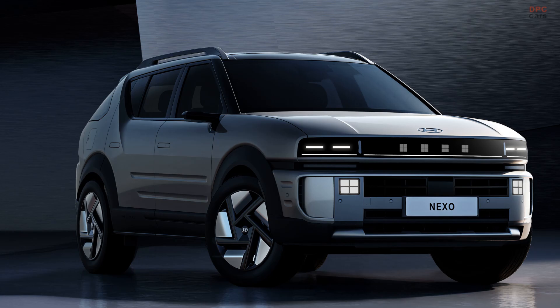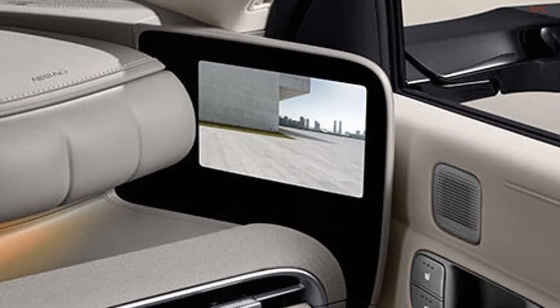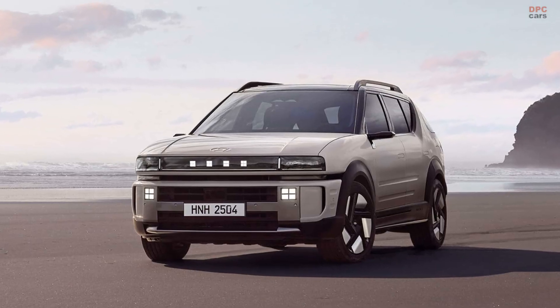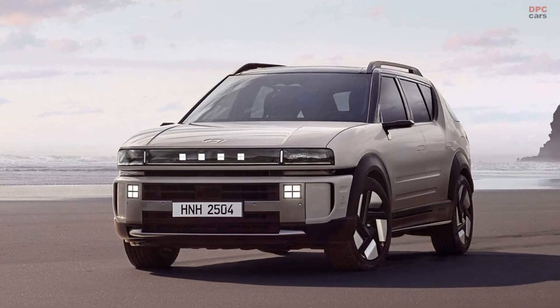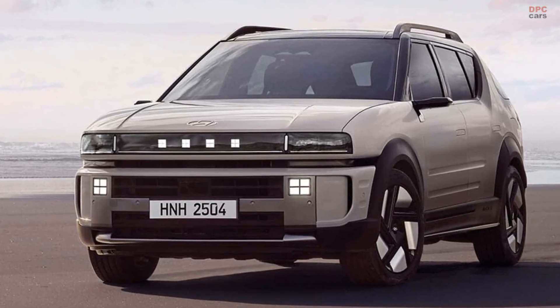One thing that stands out is the lack of traditional side mirrors, replaced by cameras for the Korean market, where that setup is legal. Interestingly, the fuel tank can be filled from either side, with caps located on both rear fenders.